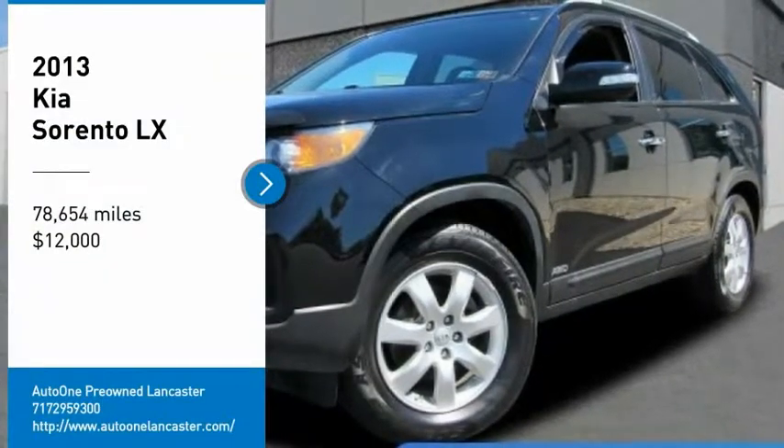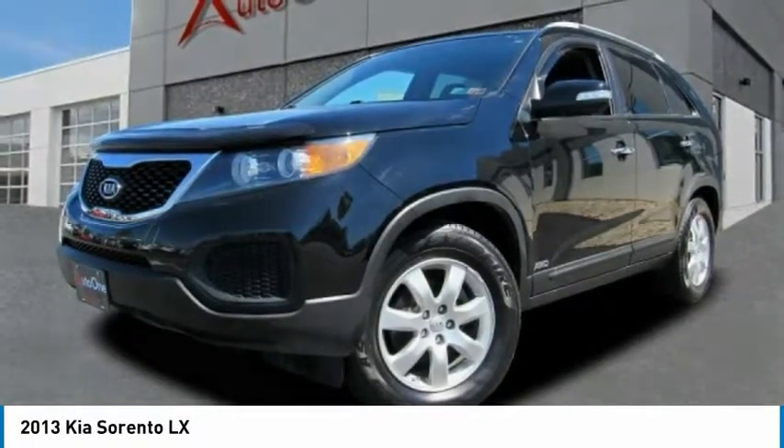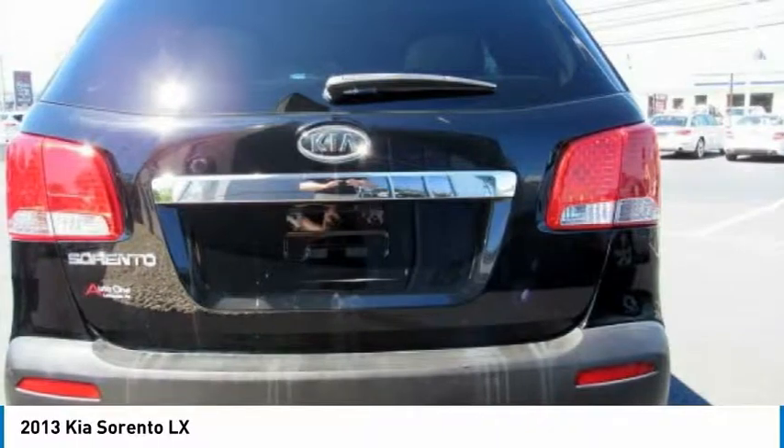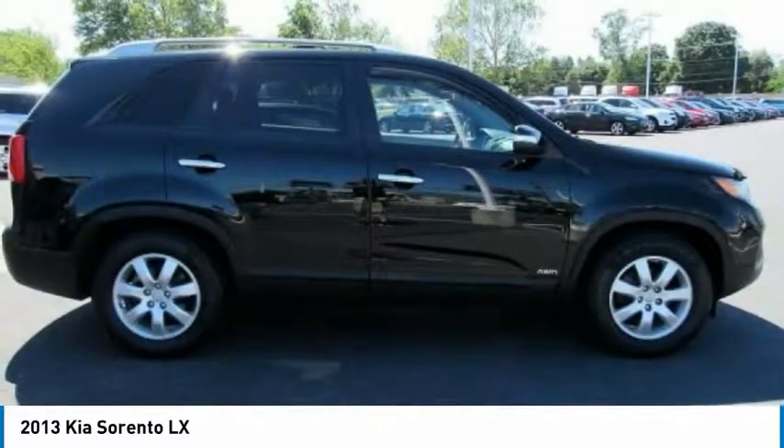Come test drive the 2013 Sorento. The Kia Sorento is a comfortable riding, powerful compact SUV loaded with impressive standard features. Take one look at its stylish, sleek design and you'll want to cross over to a Sorento, and it is priced below $15,000.